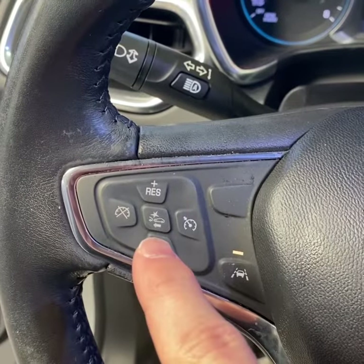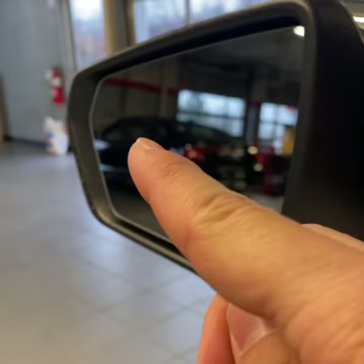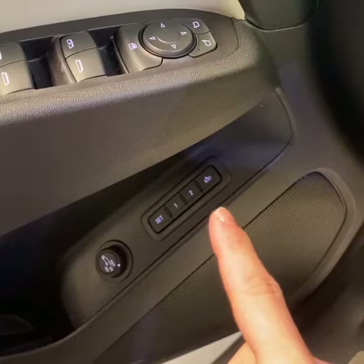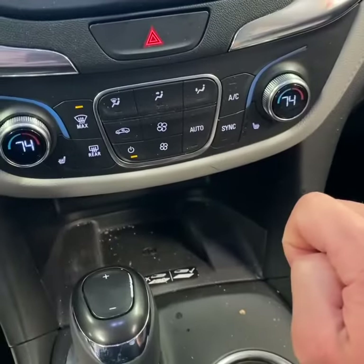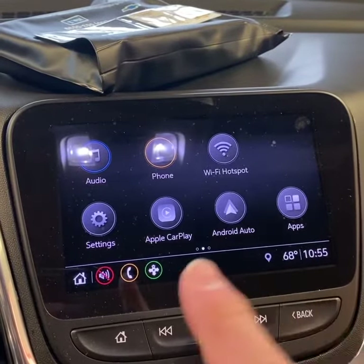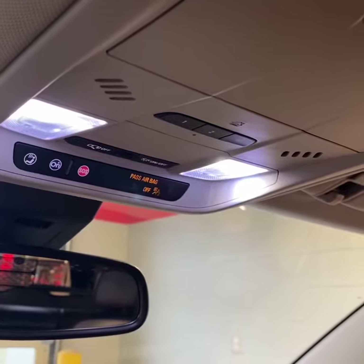It does have forward collision alert with automatic emergency braking, lane departure warning, auto high beams, blind spot monitoring, driver memory, dual zone climate control with heated seats, and wireless phone charging. It also features an 8-inch touchscreen display with Apple CarPlay, Android Auto, and Bluetooth, a rear vision camera, and HomeLink.